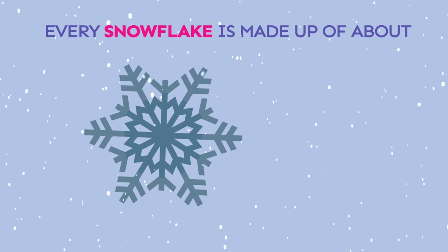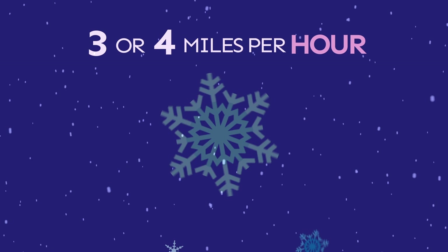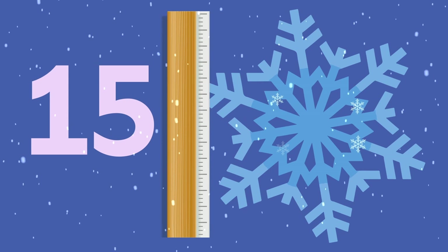Snowflakes form when water vapor freezes high up in the atmosphere. Every snowflake is made up of about 200 tiny ice crystals. Snowflakes can fall from the sky at three or four miles per hour. All snowflakes form into a hexagon, a shape with six sides. The largest snowflake ever recorded was 15 inches across. Pretty cool, huh?